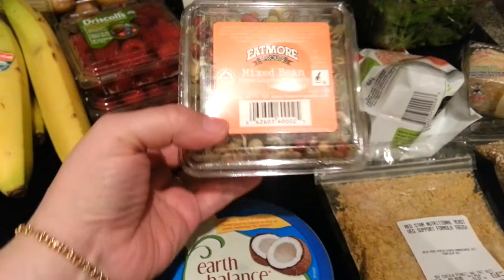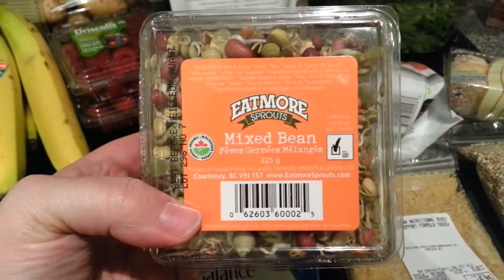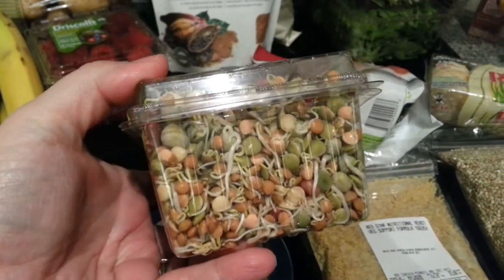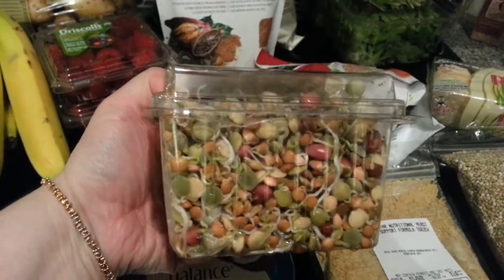Then I got this mixed bean sprouts. There are red and green lentils in here, peas, azuki, and garbanzo sprouts. I thought I would give these a try maybe in some soups or salads.